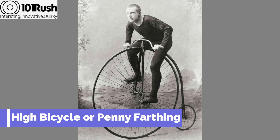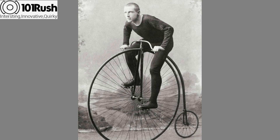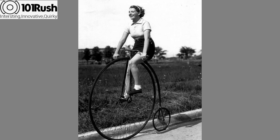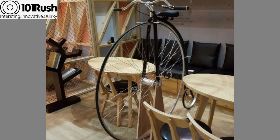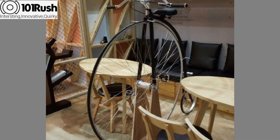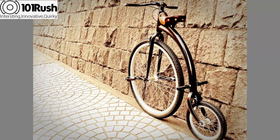The high bicycle, or penny farthing, was fathered by a Frenchman named Eugene Meyer. He modified the bone shaker by making the front wheel large and the rear wheel smaller for increased speed. He also made the frame very light, which further contributed to high speeds.